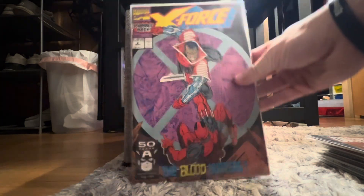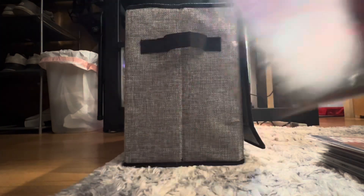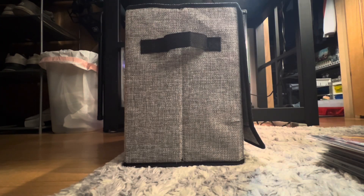Then we got X-Force 2, which is a book I was eventually gonna own — it just had to be at the right price, so what better price than this haul. It has like a 10 dollar price tag, so it's nothing crazy valuable, but it's the second appearance of Deadpool. Really awesome book.